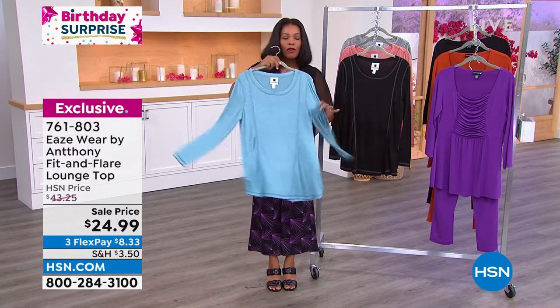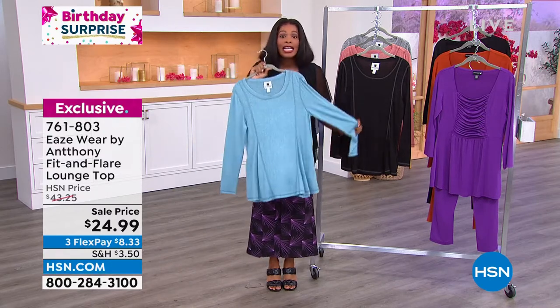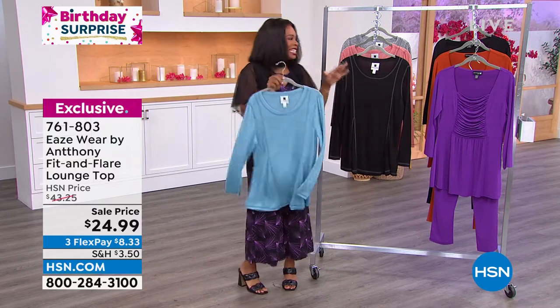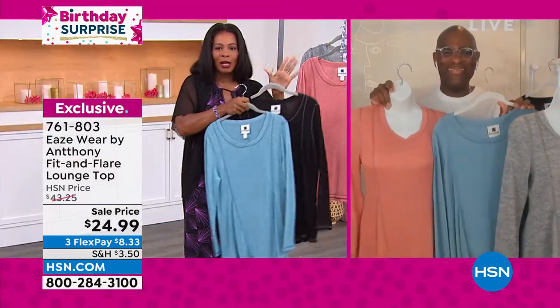This is the lowest price we've ever offered this top. We've had it in the past — it was almost $20 more. Today you are just in the right place at the right time. And Anthony, sometimes that's where you find your most favorite pieces — right place, right time.